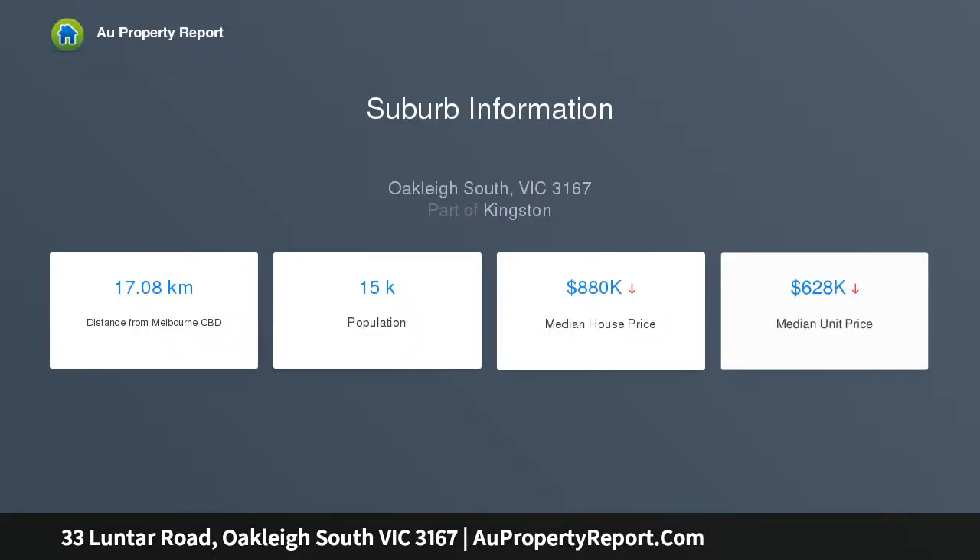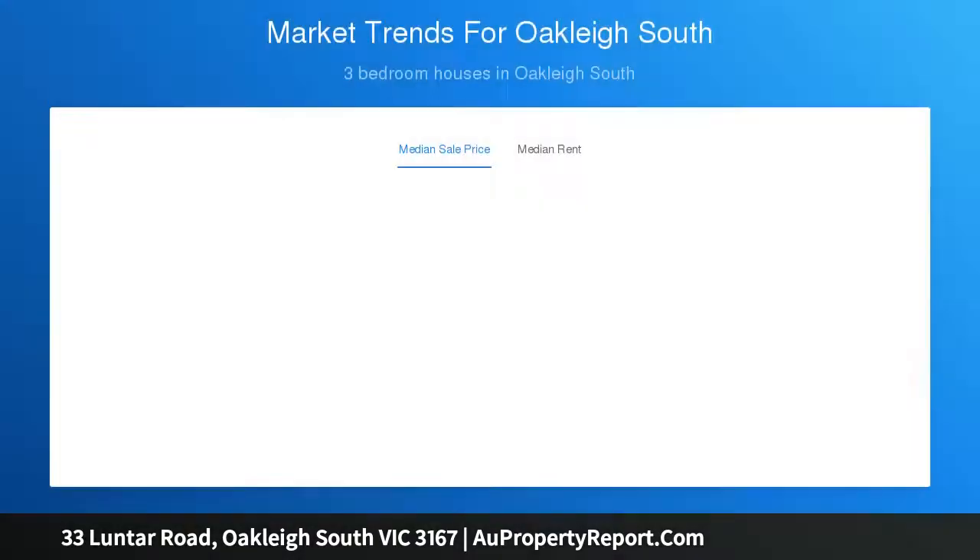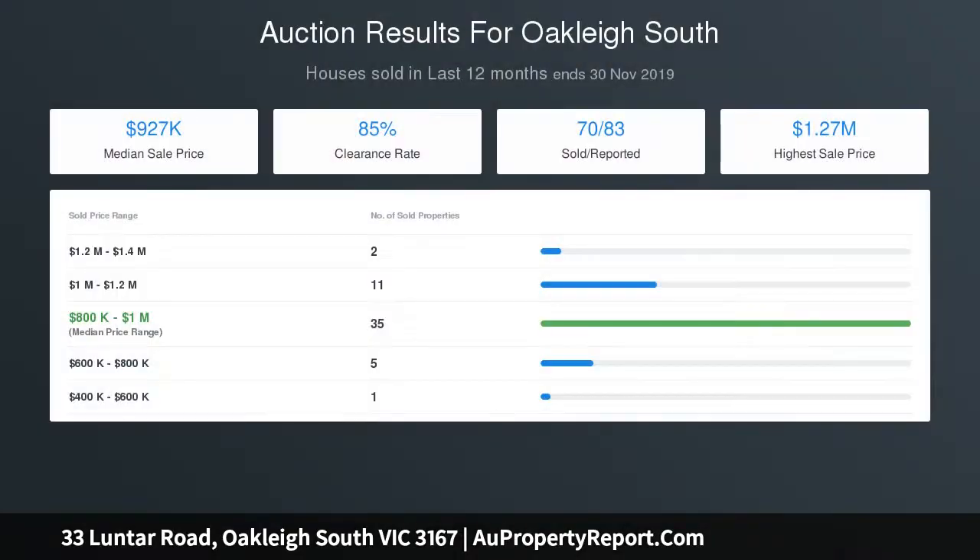Featuring unique reclaimed timber bench tops, an ambient dining room merges seamlessly with a huge family room opening out to a wrap-around entertaining deck covered by a stunning veranda, comfortably appointed with ducted heating and ceiling fans.